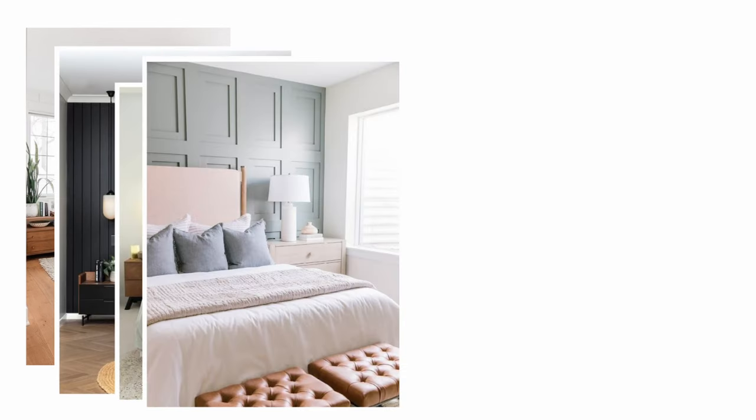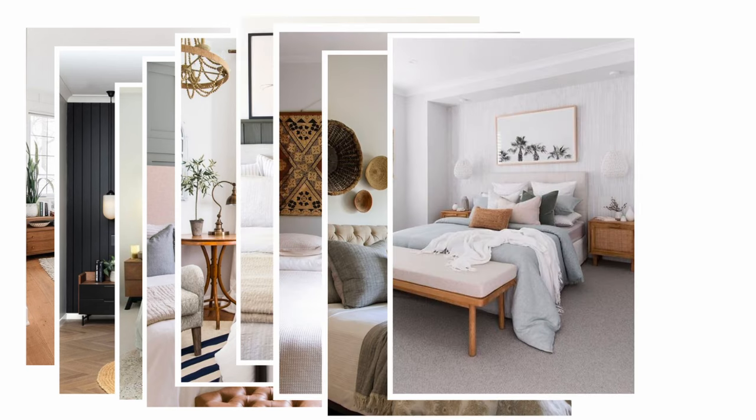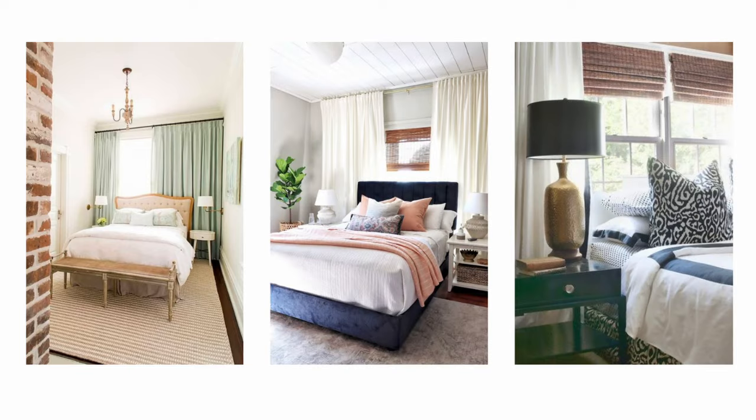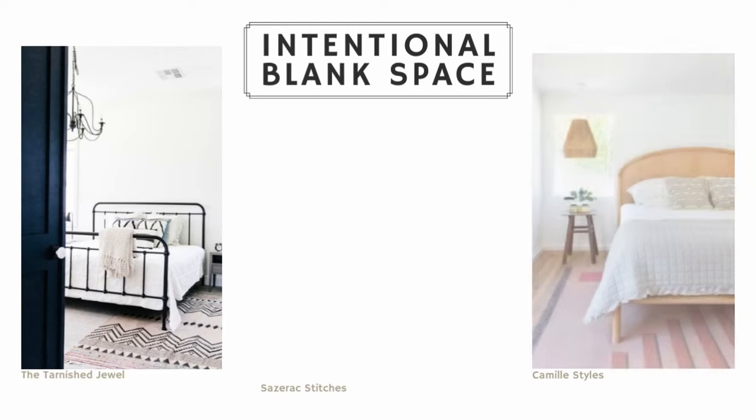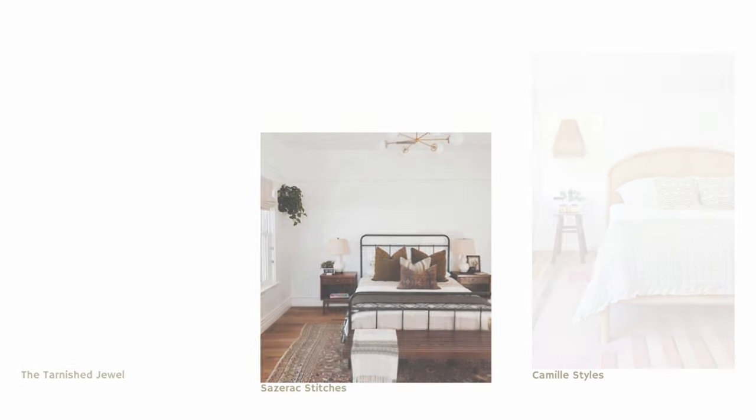There are so many great ways to decorate above a bed, and we are going to look at lots of inspiration pictures to spark ideas about what you can do in your own bedroom. We're also going to talk about what to do if your bed is in front of a window. I have five ideas about how to decorate above a bed, but I also wanted to mention that you shouldn't feel like you absolutely have to decorate and put something on the wall above your bed.